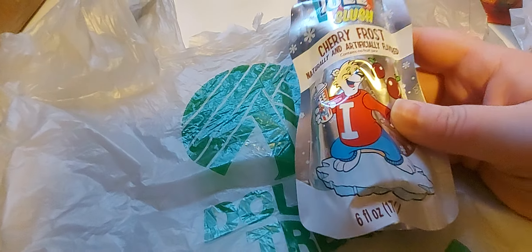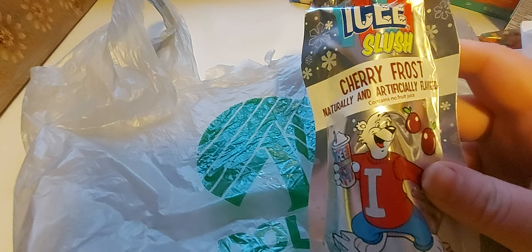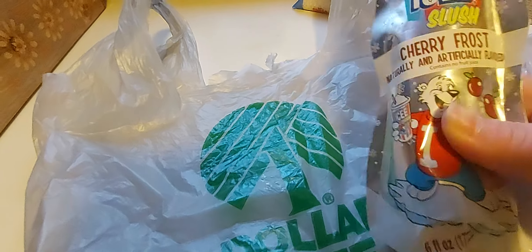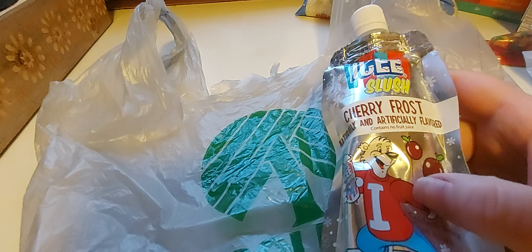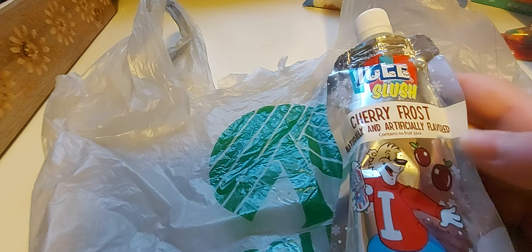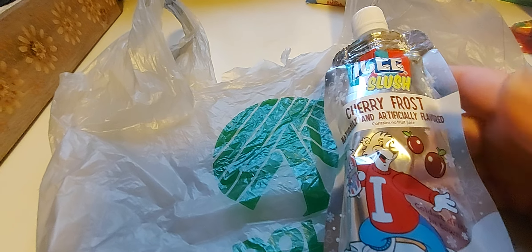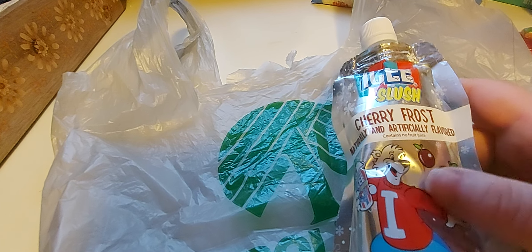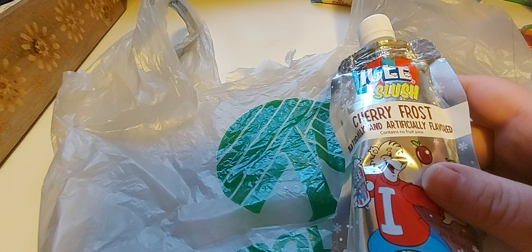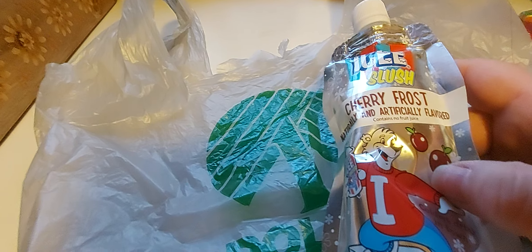Next up, I got one of these Icy's Cherry Frost — it's an icy slush. They're pretty cool. You just put them in the freezer, let them get semi-frozen for like an hour, squish them up a little bit, give them a little squeeze, and then enjoy. My daughter loves these. I also do this with juice pouches sometimes, like Capri Suns or Kool-Aid Jammers. This was $1.25, but then we went to Walmart and I found them for 98 cents.